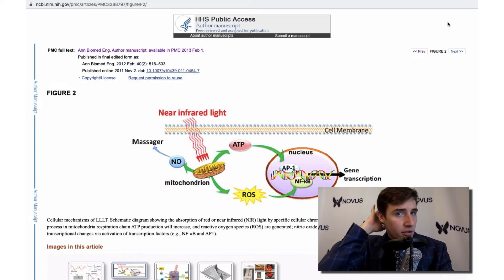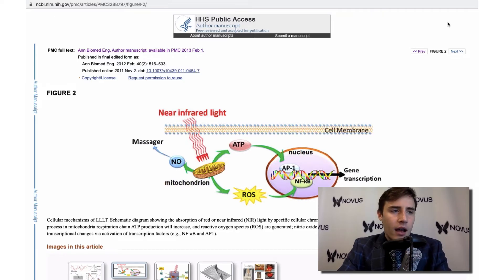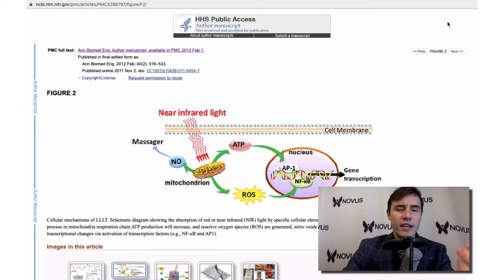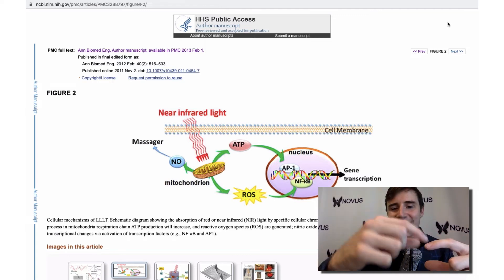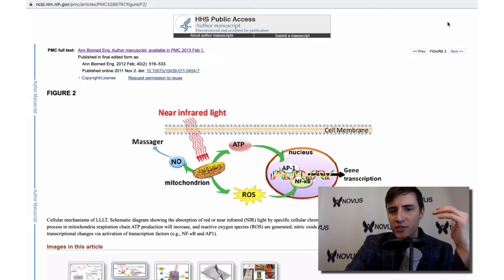ATP is the energy molecule — it's what powers the actual cell. Think of it this way: if the mitochondria is like a battery, the ATP is the actual energy that comes out of the battery. When you put a battery into a remote, it's the transfer of electrons within the battery that's powering it. The mitochondria is like the battery, and ATP is the actual power coming from it. The more ATP the mitochondria produces, the more energy a cell has, the more functional and productive it can be.